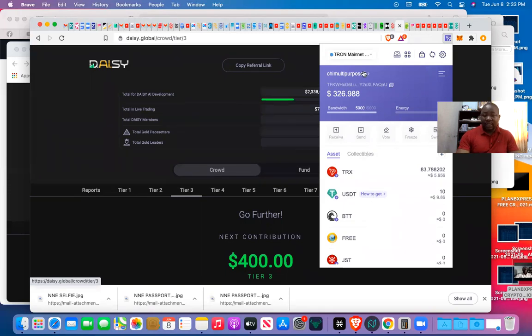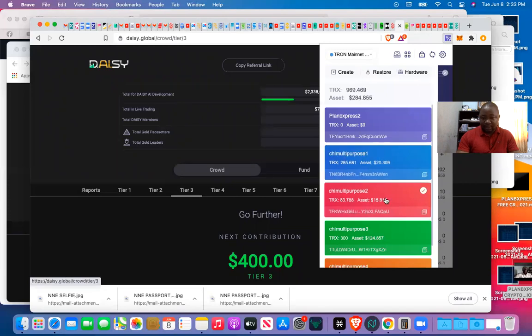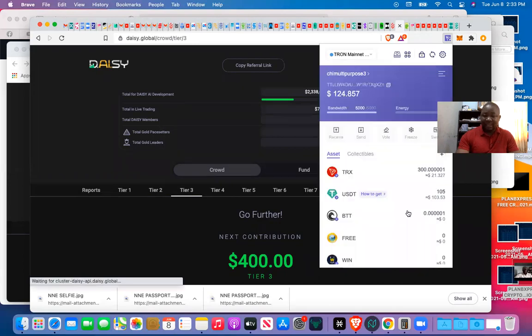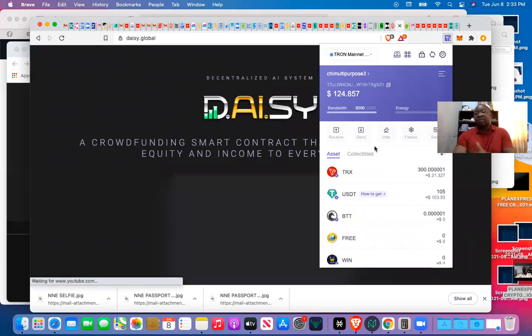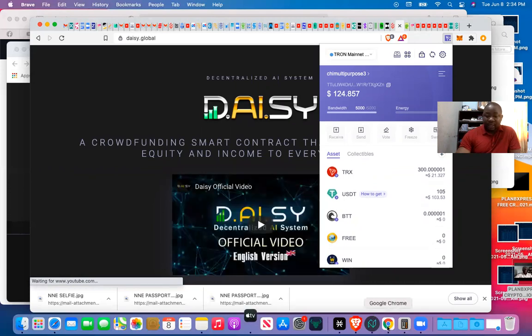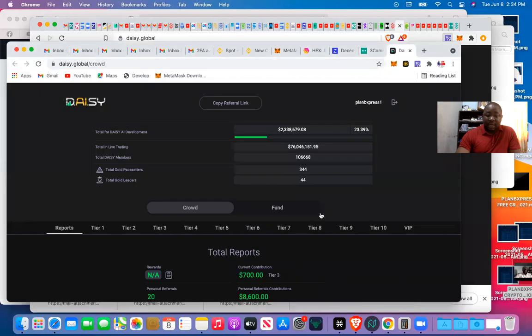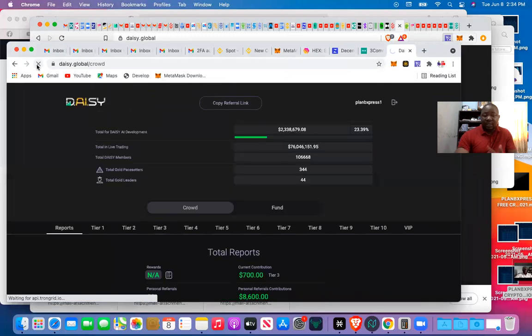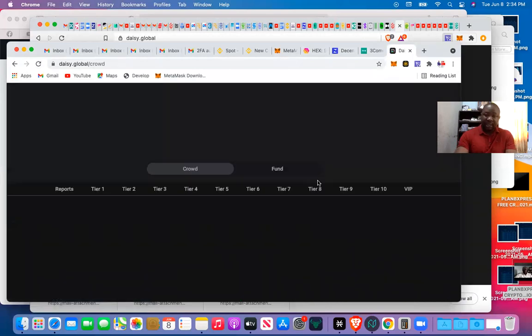I go to the wallet and select wallet three. Wallet one is done, wallet two is done, now I go to wallet three and select it. This is on the same TronLink account. I go back to my main account just for emphasis so you can see how it's done. Let me refresh to check the new payment. I won't have any more money after this — that's it.